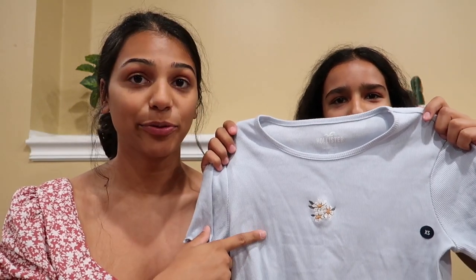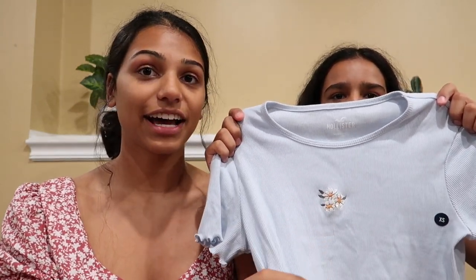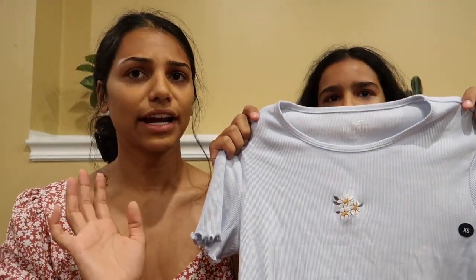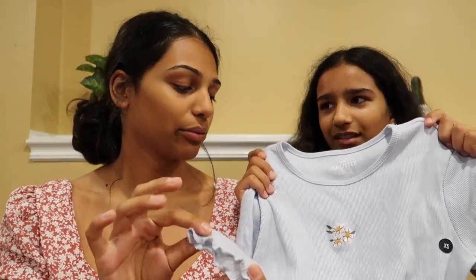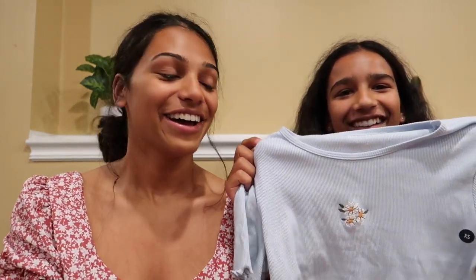The next shirt Brooke has is from Hollister — a really nice baby blue color with little daisies on it. It's not really cropped but it has a ruffle on the bottom and the sleeves. It was $12 in a size extra small. Brooke really likes the baby blue color with the little daisies — she thinks it's so cute. It's really comfortable and fits her pretty well. She gives it a 10 out of 10.